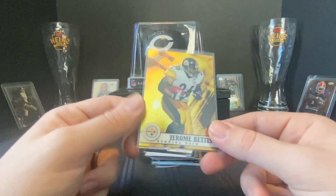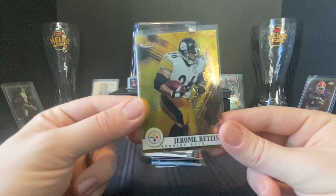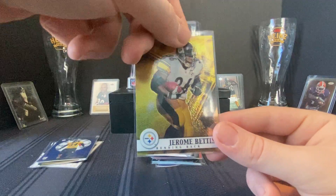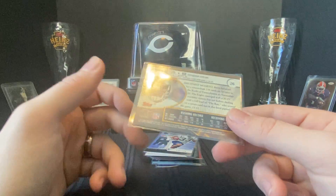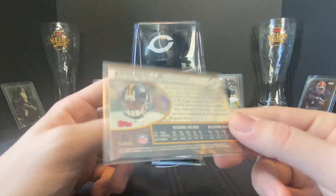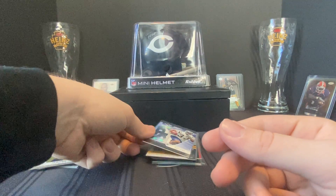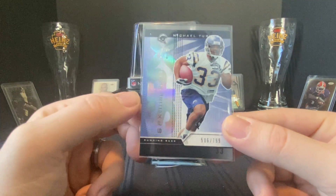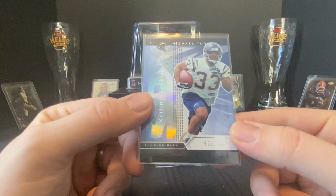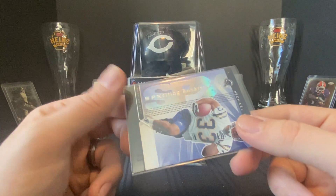Then we got this bad boy — a 2001 Topps Finest, a shiny chrome with gold Jerome Bettis. It looks really similar to those metal gold blasters. This one's not strictly for the Steelers PC but I couldn't pass it up, especially in this stack for seven bucks.